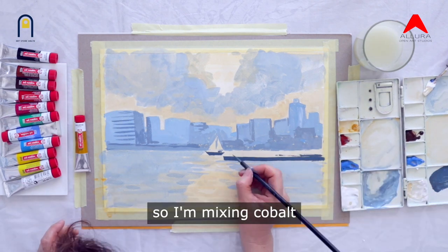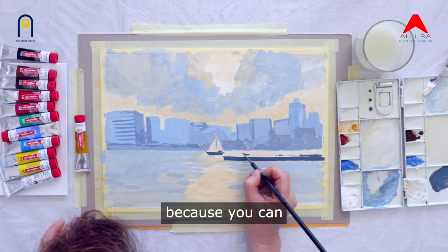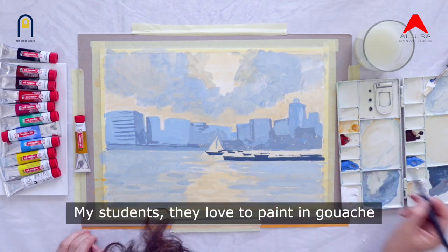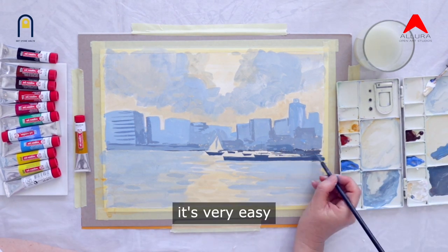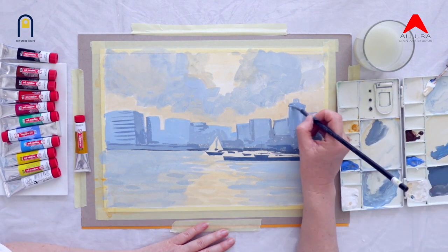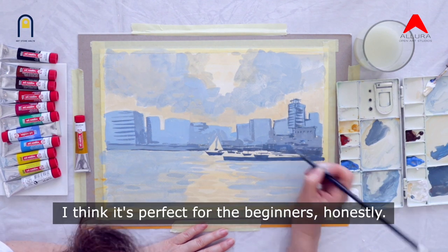I'm mixing cobalt and yellow ochre. You don't have to worry about doing everything perfect from the first moment because you can easily fix whatever mistake you make in gouache. My students love to paint in gouache as well. As I said, first of all it's very easy to use and you can fix all your mistakes easily. Besides, it's very user-friendly — it doesn't make any smell and you don't need special equipment. I think it's perfect for beginners, honestly.